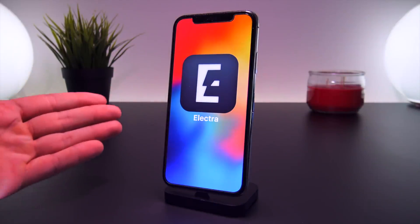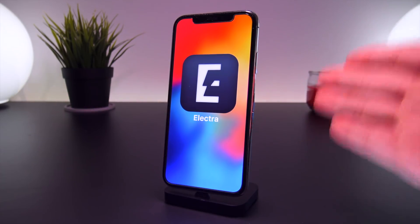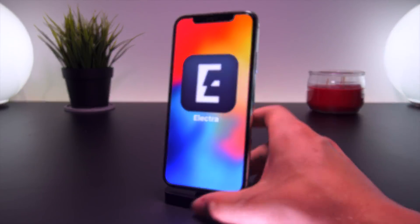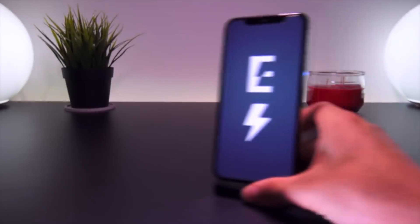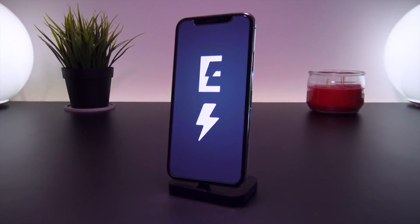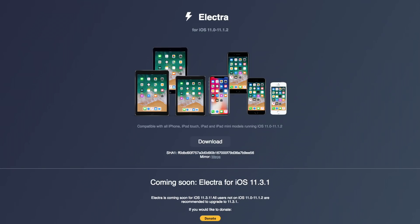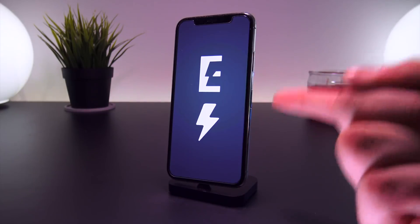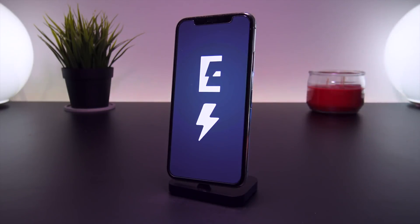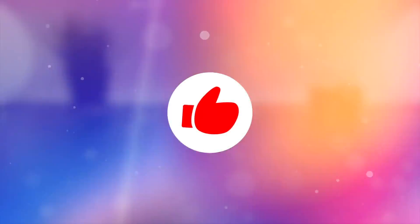The Electra app is 99% complete and the finishing touches are being made, so stay tuned for future updates and don't forget to subscribe to be notified when the jailbreak is released. Let me know in the comments what you think of the new logo and website design, or if you prefer the older one — I enjoy the new refresh but almost prefer the simplicity of the original logo. Anyway, thank you all for watching — until next time, this is Tony signing out.